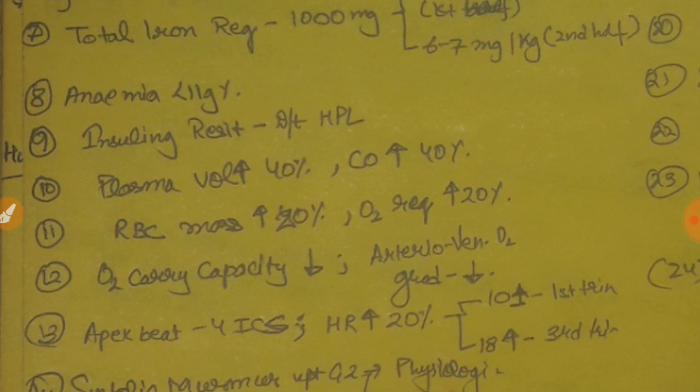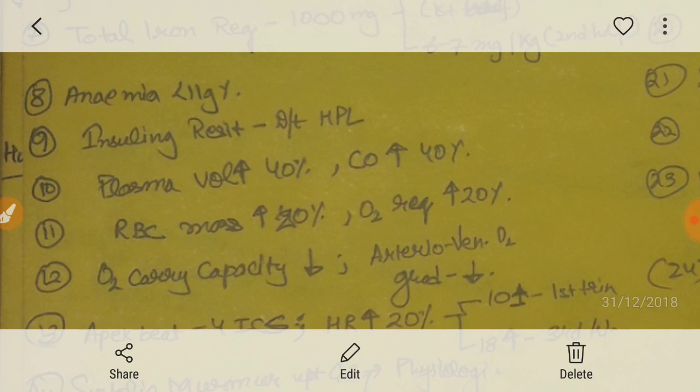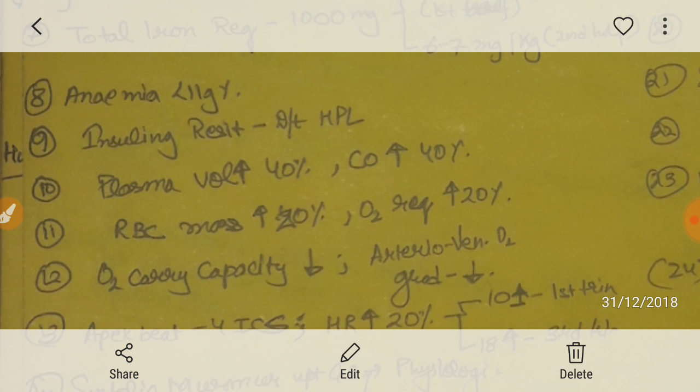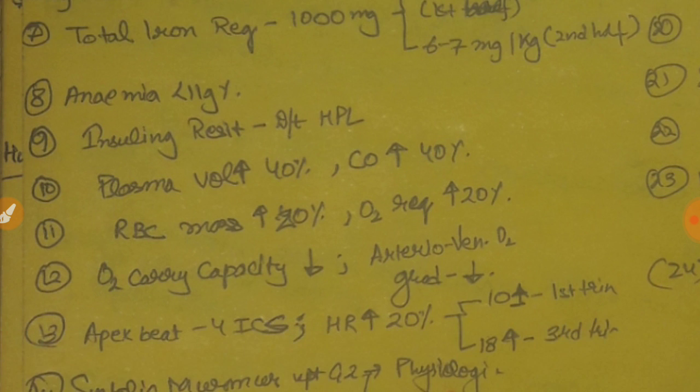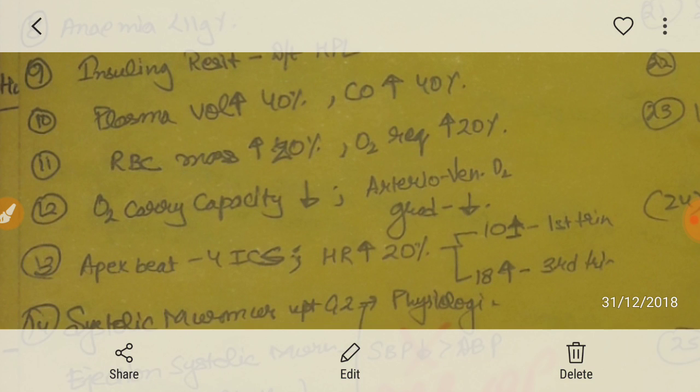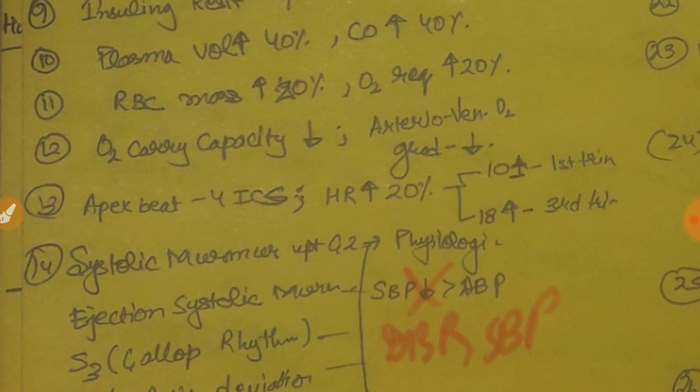In the cardiovascular system, remember 40 and 20: plasma volume increases by 40%, cardiac output increases by 40%, while the RBC mass increases by 20%, and thus oxygen requirement increases by 20%. Another thing is the oxygen-carrying capacity of the blood decreases, as well as the arteriovenous oxygen gradient also decreases in pregnancy.